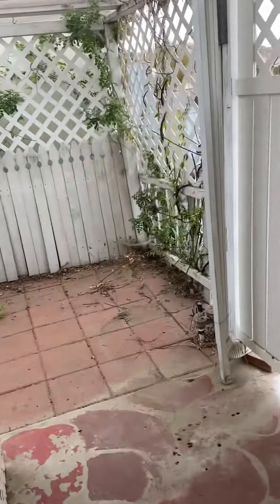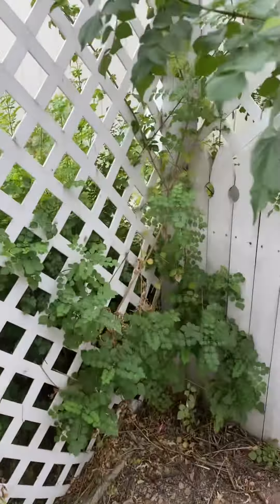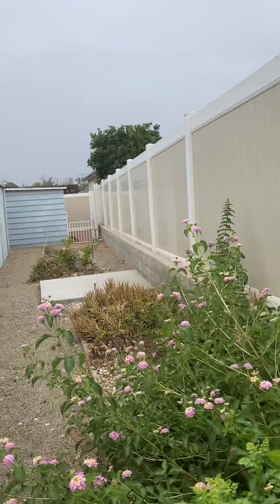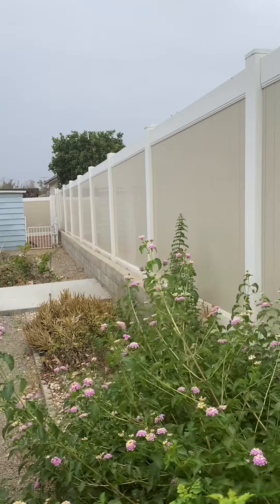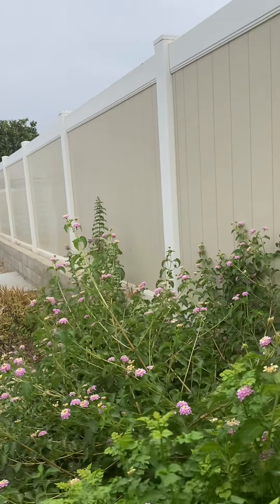If you walk around the side here, you can look all the way down the side and see another outdoor side yard area. There's a nice plastic fence from the neighbor wrapped all the way around.